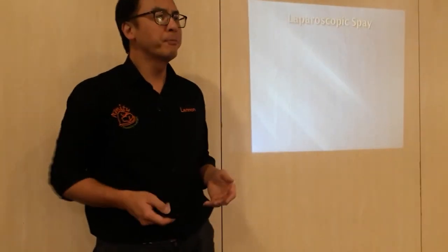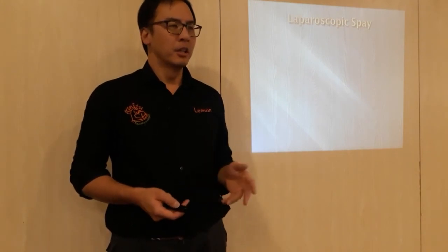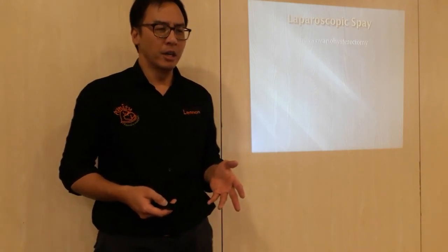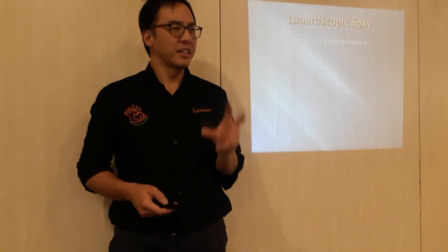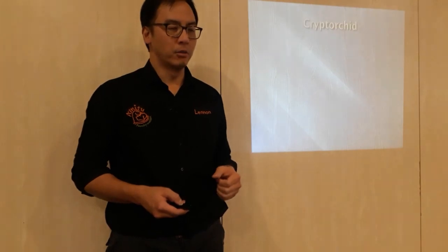Addressing the question of whether they feel sore from the gas inflation: so far the evidence isn't really showing that to be a significant issue. In humans, they talk about shoulder pain from gas after laparoscopy, but dogs just seem to be fine. It doesn't appear to be as obvious in dogs, for whatever reason.